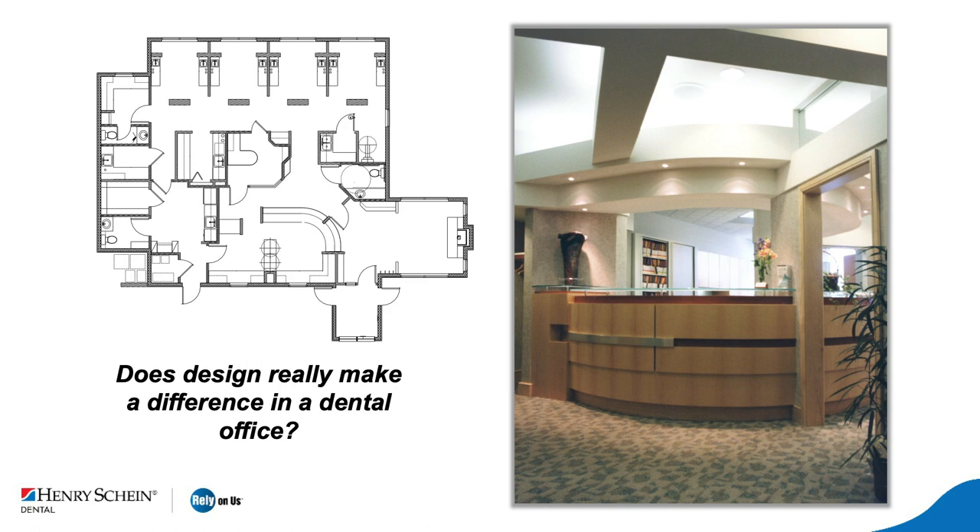Before we get into the actual steps of what it takes to change an office, I'm going to ask a very simple but important question: does design really make a difference? It's important that we all embrace this idea so that we have some level of commitment to making changes in our offices. Most of us would probably say yes, design does make a difference in a dental office and the way patients react when they walk in, especially the brand new patient. So let's see what we can do to convince you that these changes are essential.